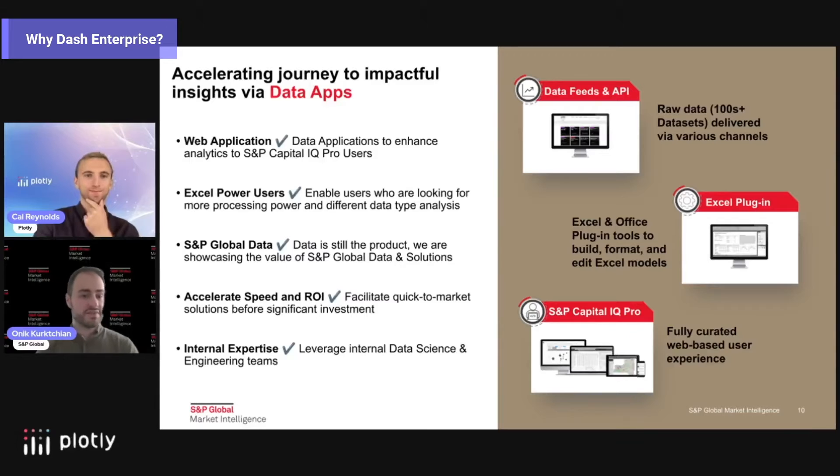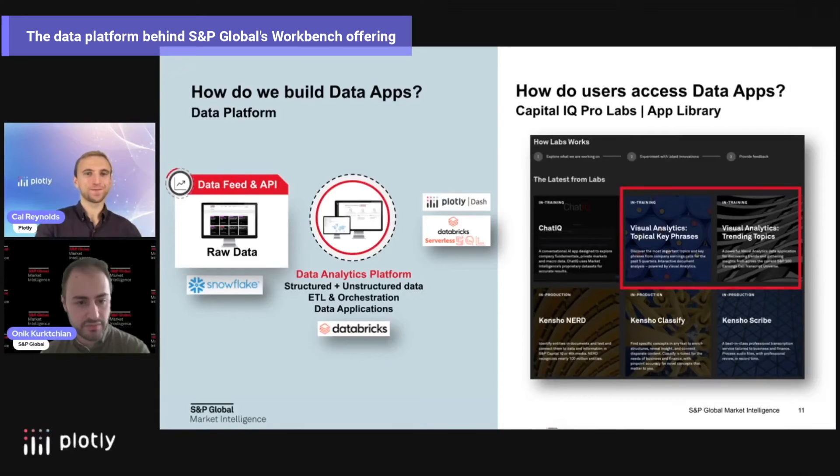S&P data is still the product — it's still showcasing the value of all the different datasets and solutions without having to go through that whole landscape. In terms of accelerated speed, one or two Dash developers can effectively build and deliver applications with better ROI, facilitating much quicker time-to-market solutions without heavy investments. And as we're a large company with many different data teams, data science teams, and engineering teams, we can leverage expertise across the board.